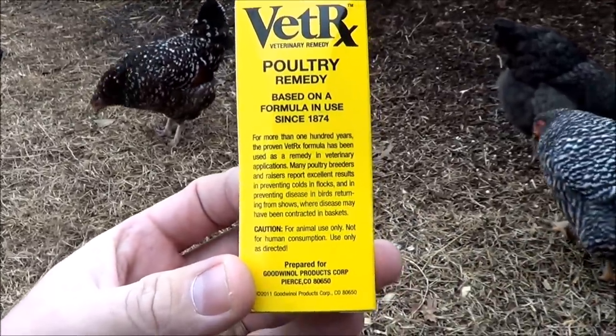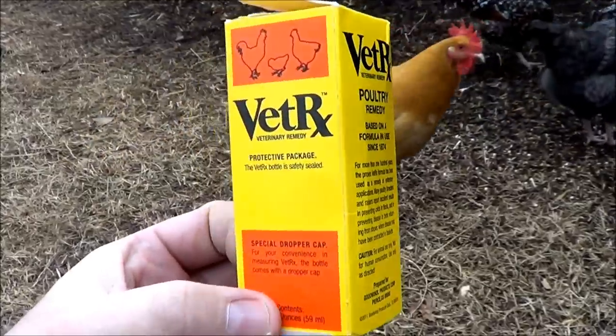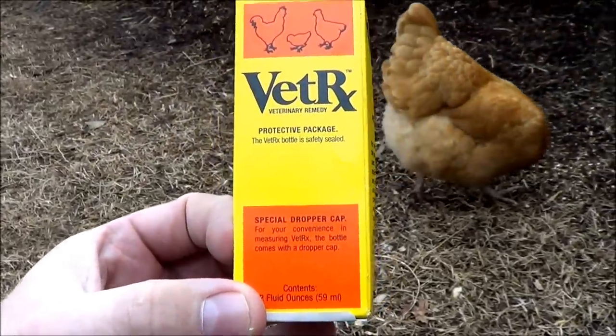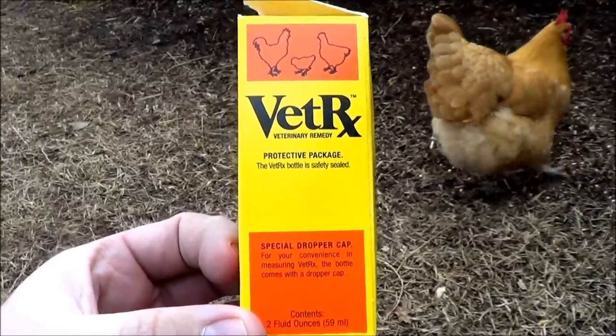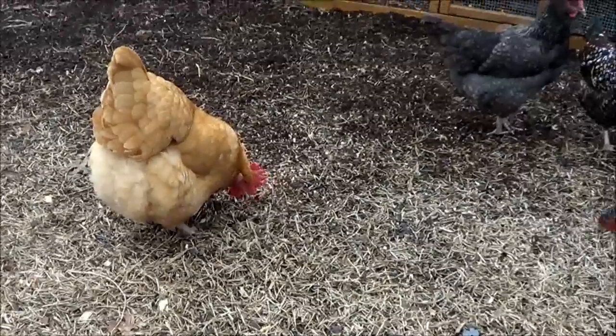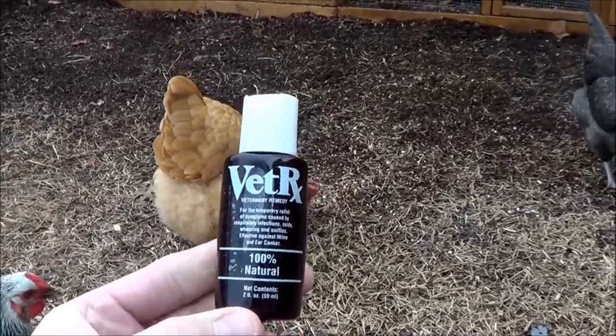We gave that to her that same night when she went to bed in the coop, administered it via the instructions on the packaging. The next morning she was much better already.